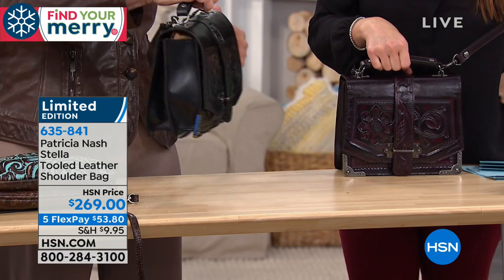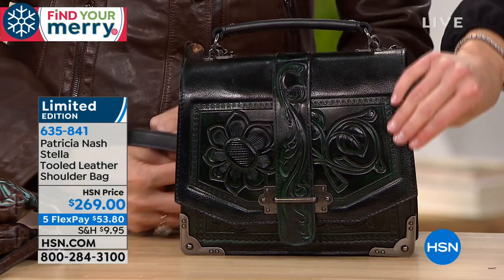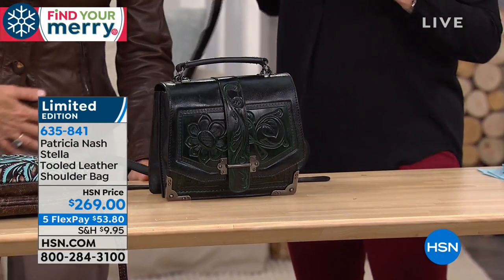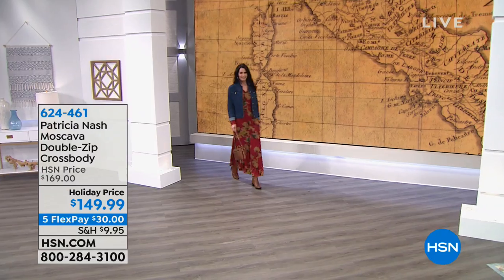I just love the hardware on it. This is why I get in trouble when you're here. $53 last call on that handbag, so please don't hang up in the ordering process on that one.